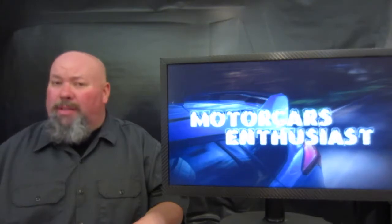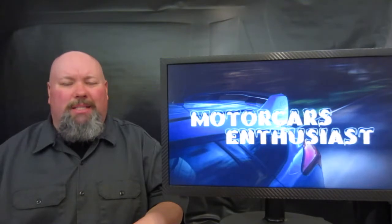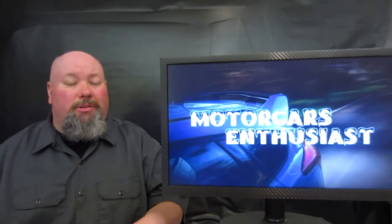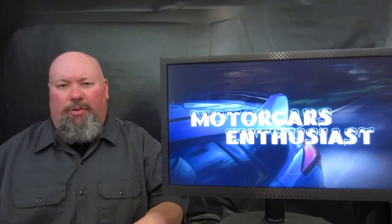That's all there was that I thought was worth talking about for this edition of Motor Cars Enthusiasts. Don't forget to like us over on the Facebook page — links down in the show notes. Also, if you'd like to subscribe to the channel, you can do so at any time and get first dibs on brand new shows as soon as they come out. Thanks for watching, we'll see you again real soon.